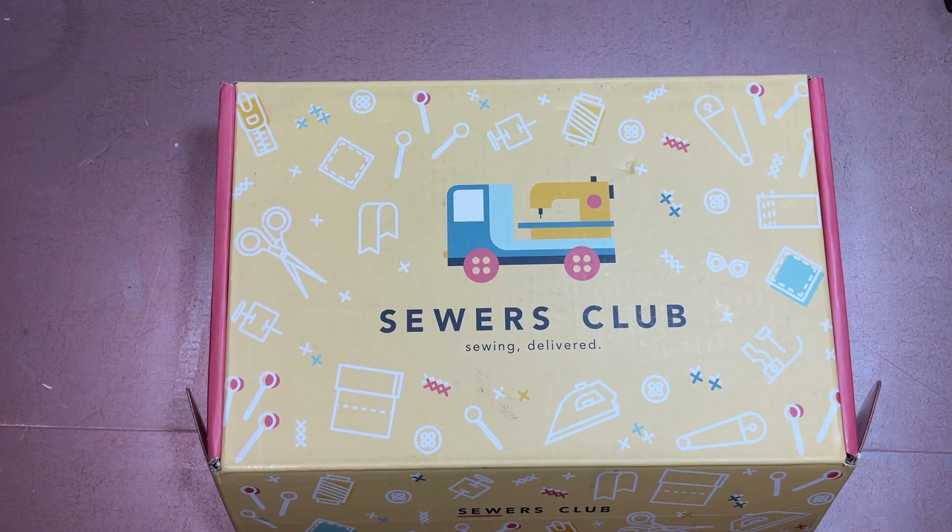If you're new here, I do sewing videos every single Wednesday. One video is always a Sewers Club unboxing, another video is the project review, and then I sprinkle some more fun things throughout. If you hear noise in the background, that is my second foster cat, Suzy Hazel, burrowing into my bookcase. I'm not sure why, but anyway.